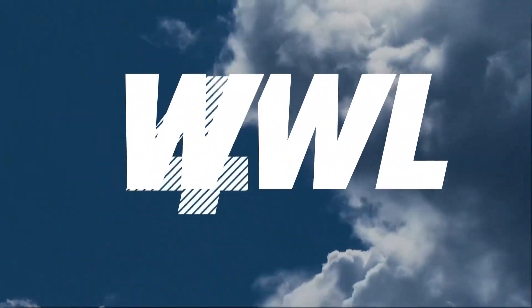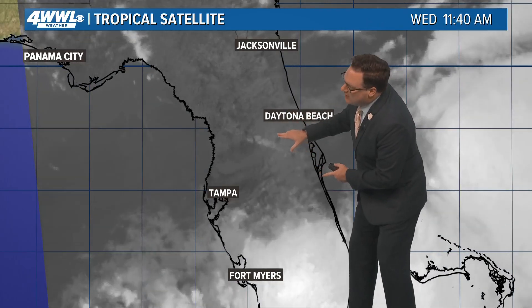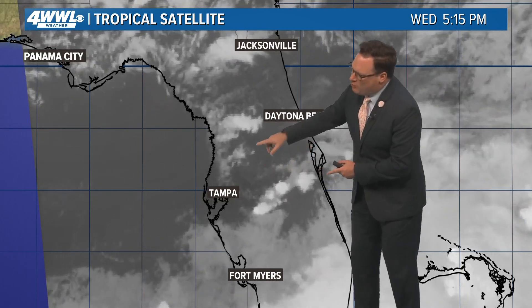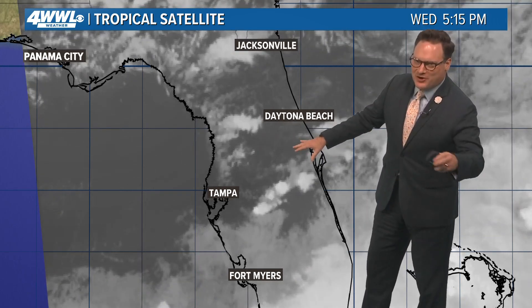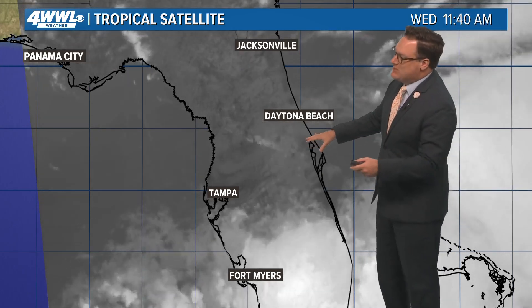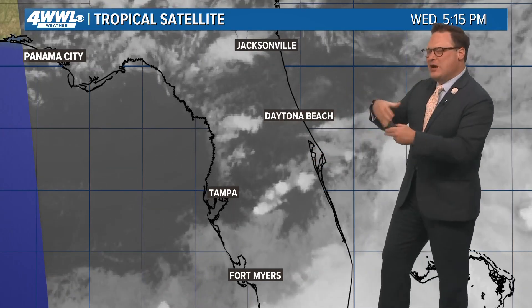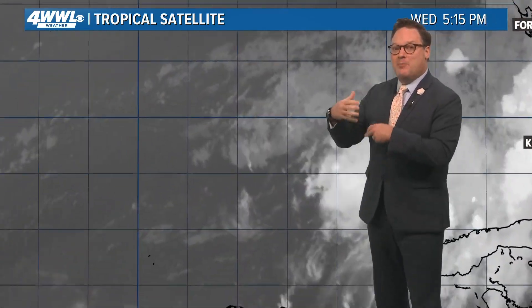We have a high definition satellite focused in on Invest 90, showing a well-defined, broad but more organized circulation. It's not entirely certain if it's completely closed off or not, and the winds around it are not supportive of a tropical system just yet. But as this thing moves over warm water and a more favorable environment in the Atlantic, we will likely see it become better organized.